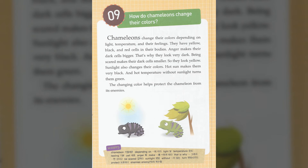How do chameleons change their colors? Chameleons change their colors depending on light, temperature, and their feelings. They have yellow, black, and red cells in their bodies. Anger makes their dark cells bigger — that's why they look very dark. Being scared makes their dark cells smaller, so they look yellow.